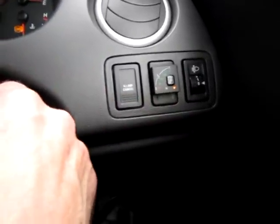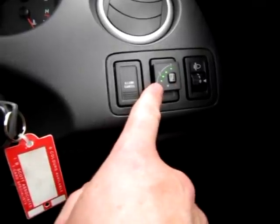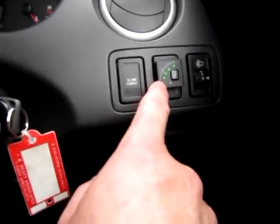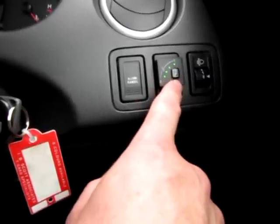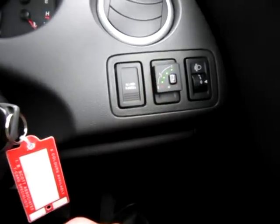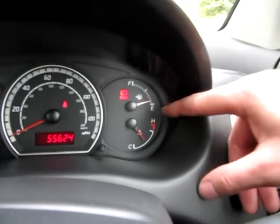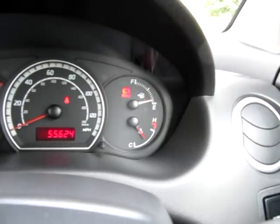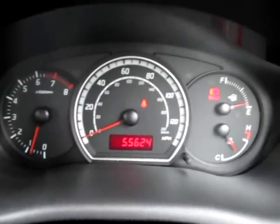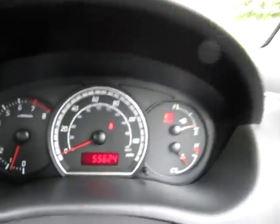This is the LPG switch. We'll just start the car. Because the car is warm, it immediately switches over to gas from starting up. But on a cold morning, that red light will stay illuminated for perhaps 30 to 40 seconds before all four lights illuminate, denoting a full tank of LPG. On the dashboard we need to keep some petrol in the petrol tank. The guaranteed mileage is 55,624 miles, backed up by service history.